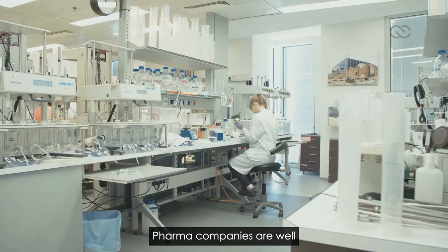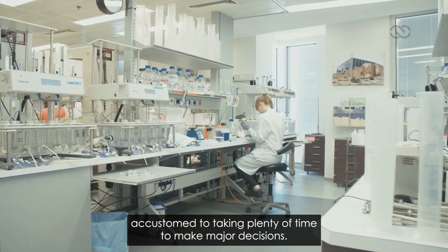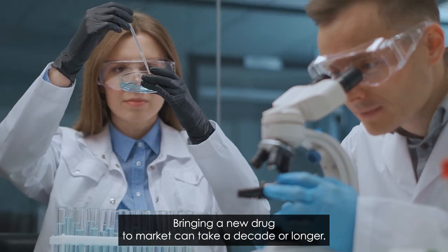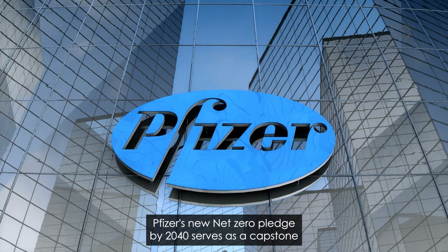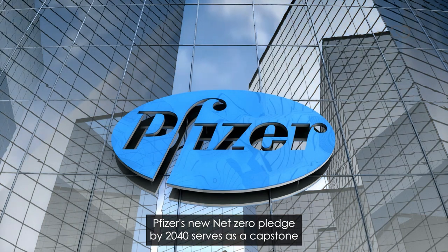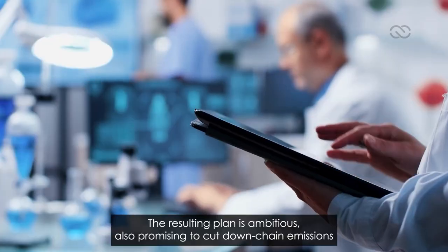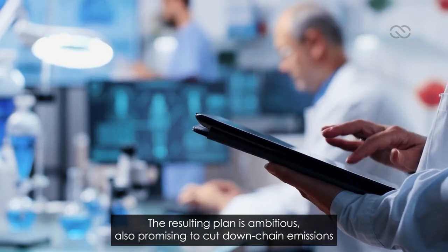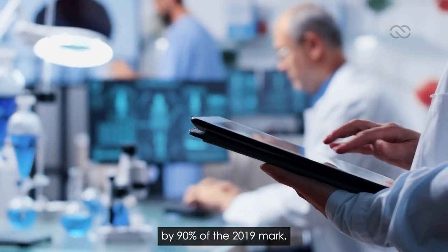Pfizer's Net Zero Pledge. Pharma companies are well accustomed to taking plenty of time to make major decisions — bringing a new drug to market can take a decade or longer. Pfizer's new Net Zero Pledge by 2040 serves as a capstone to 20 years of increasing focus on sustainability. The resulting plan is ambitious, also promising to cut down supply chain emissions by 90% of the 2019 mark.